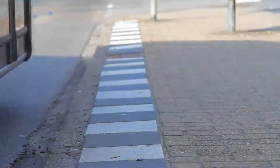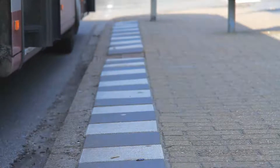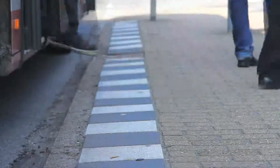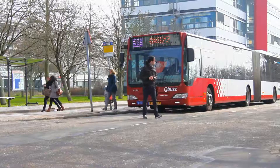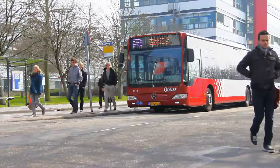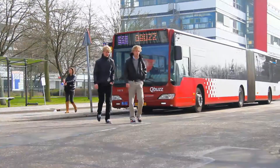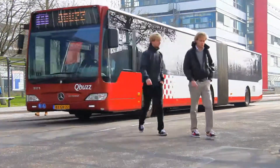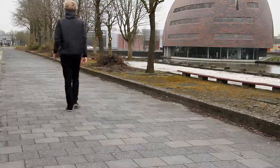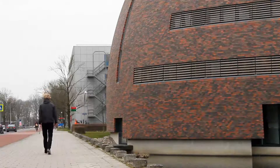Frans van Roesel works for the Rijksuniversiteit Groningen, and we have spoken with him at his office at the university. Frans started his connection with 3D when he developed his study on the 3D structure of molecules. After several projects, Frans came to the Rijksuniversiteit Groningen where he runs a reality center.